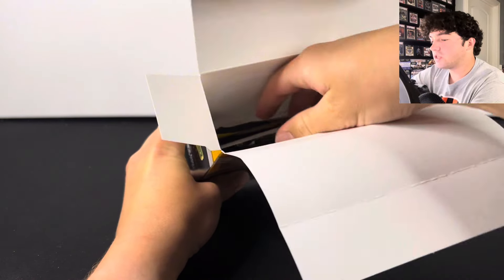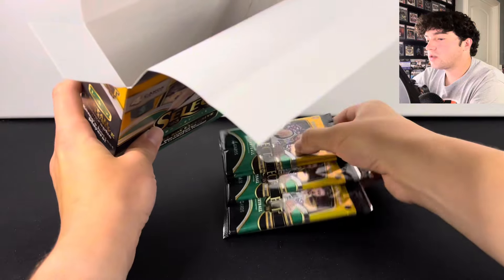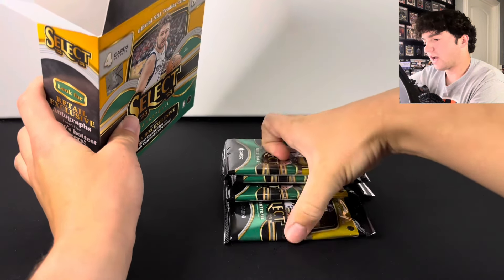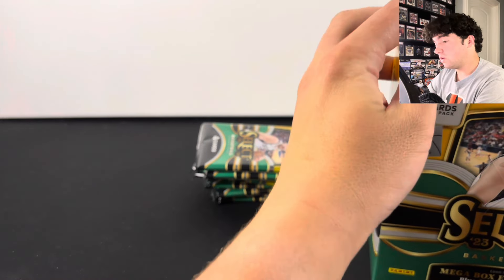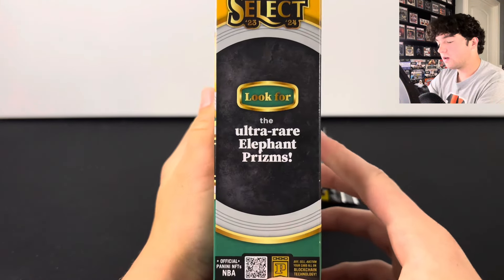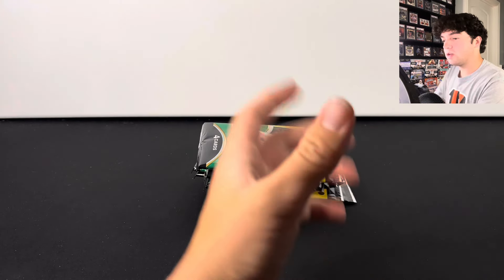I'm obviously chasing Wembanyama. Unfortunately, there aren't tigers or zebras in these boxes, but you can pull the elephants as you can see right there. I'm really excited to get into this.